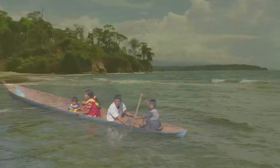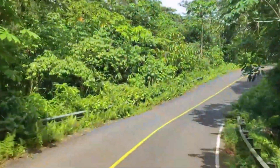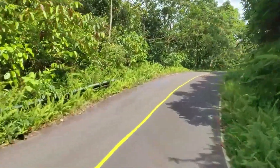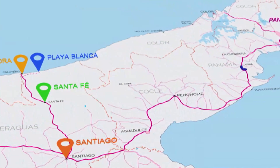However, all of this natural spectacle was previously inaccessible to the Caribbean coast. Until now — a brand new road has connected the village of Santa Fe to the Caribbean coast, opening up the region for ecotourism opportunities.